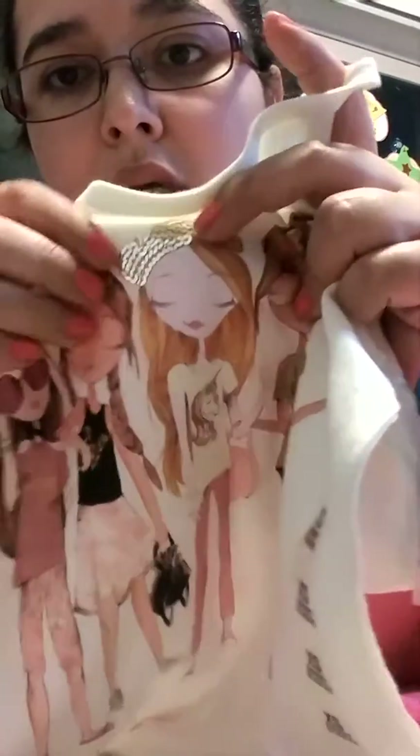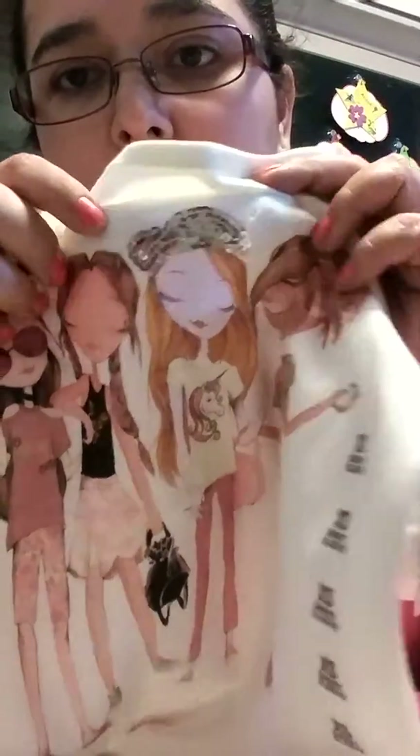And this is another one. This one's from Children's Place, but they had it at TJ Maxx. This is so cool — it has glitter here, shiny. Love it. It's for Alexia also. This one was $4.